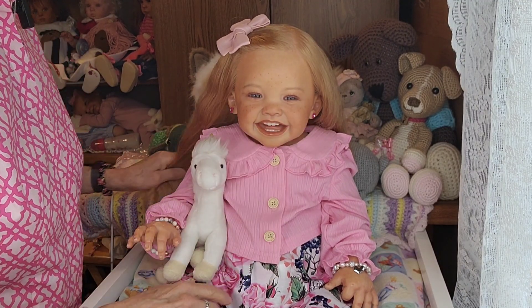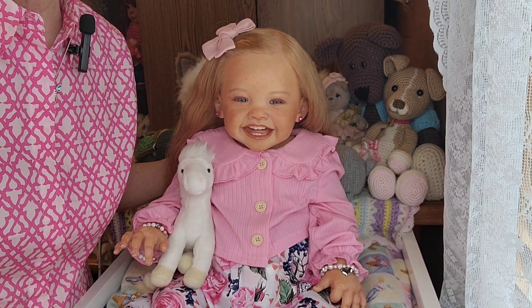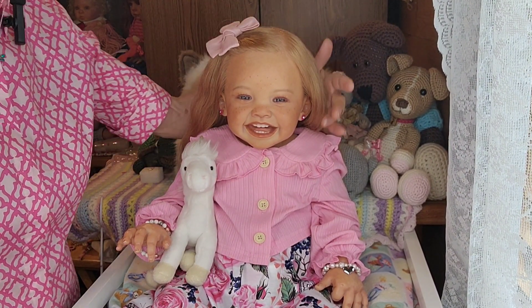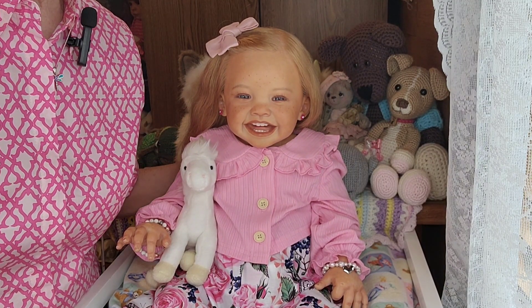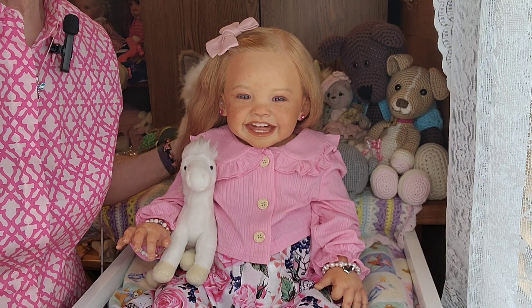And she said, 'But also I want my unicorn back. I cannot live without my unicorn.' Anyway, everyone, thanks so much for stopping by. I hope you enjoyed my story about poor Ginny and hope you enjoy the rest of your weekend. Thanks so much for visiting. And until we meet again, bye-bye from me and Maggie Mae. Bye-bye!